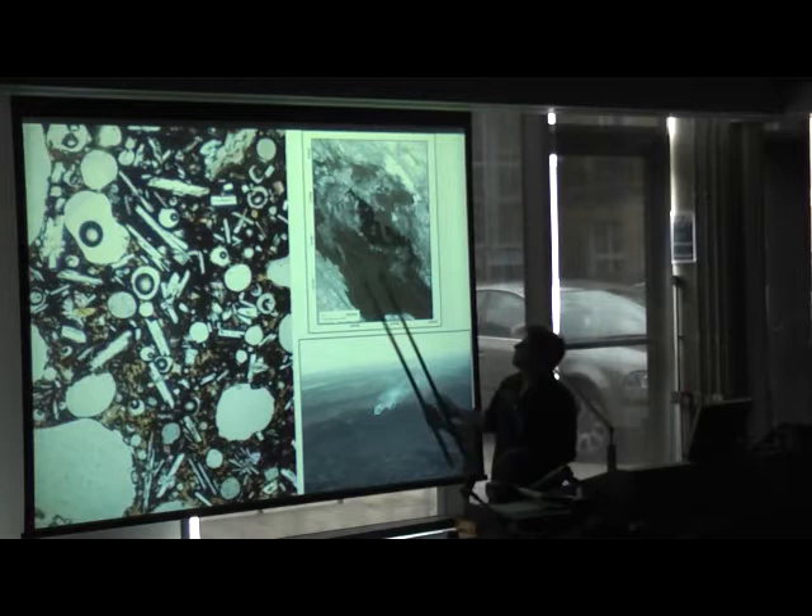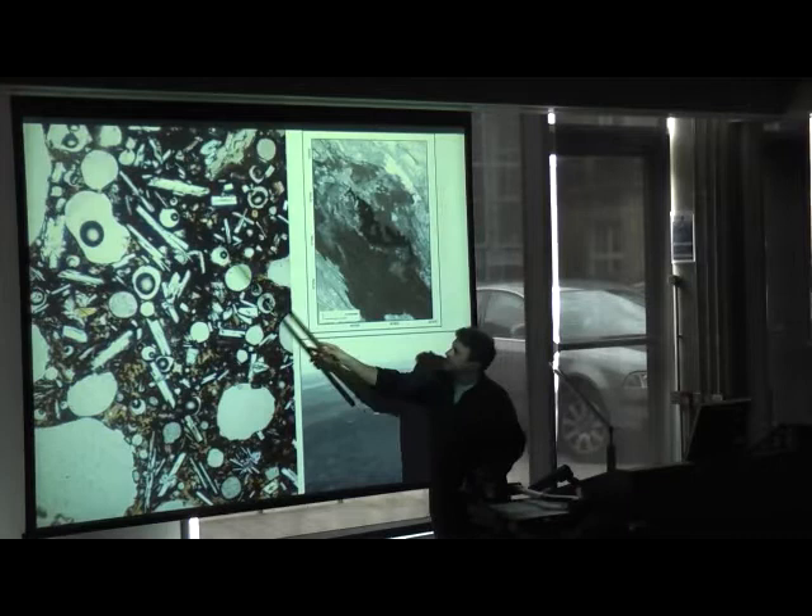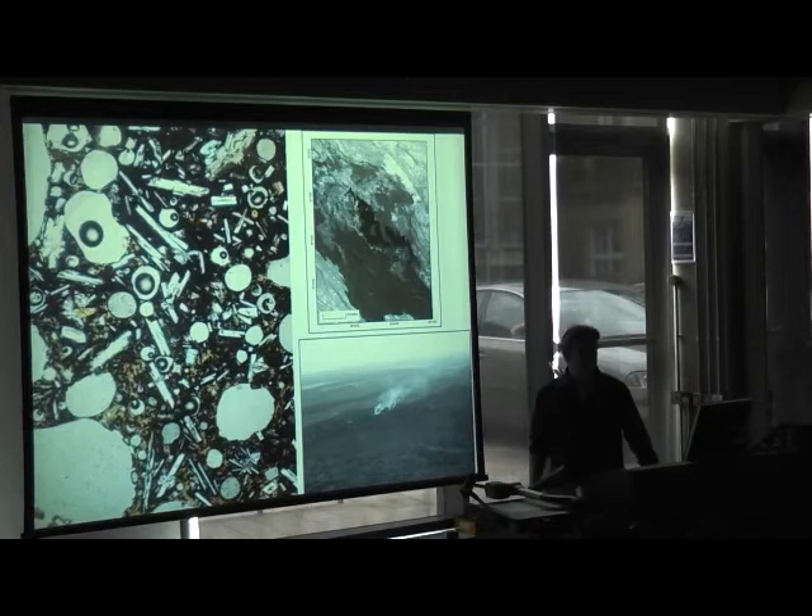This is a fresh lava flow from August 2007. You can just about make out a slightly different colour because the lava flow hasn't weathered yet. If we collect fresh samples of this material, that gives us the mineral clues to where the magma came from.